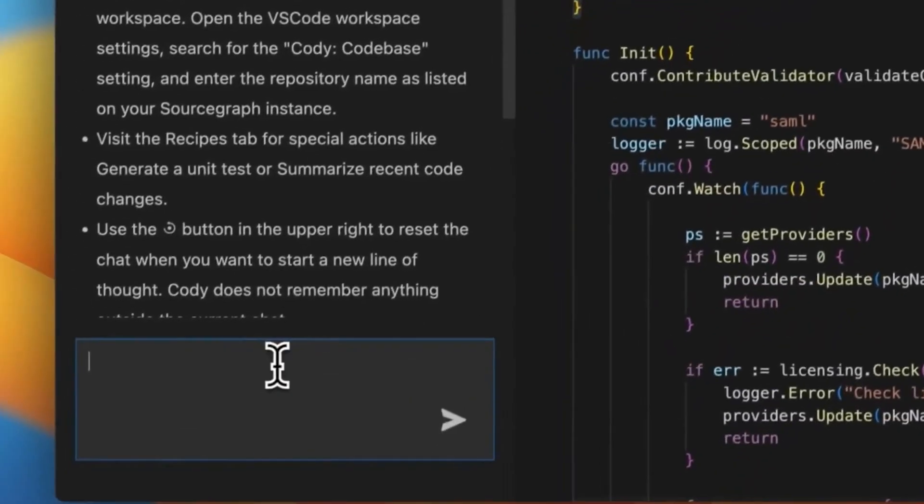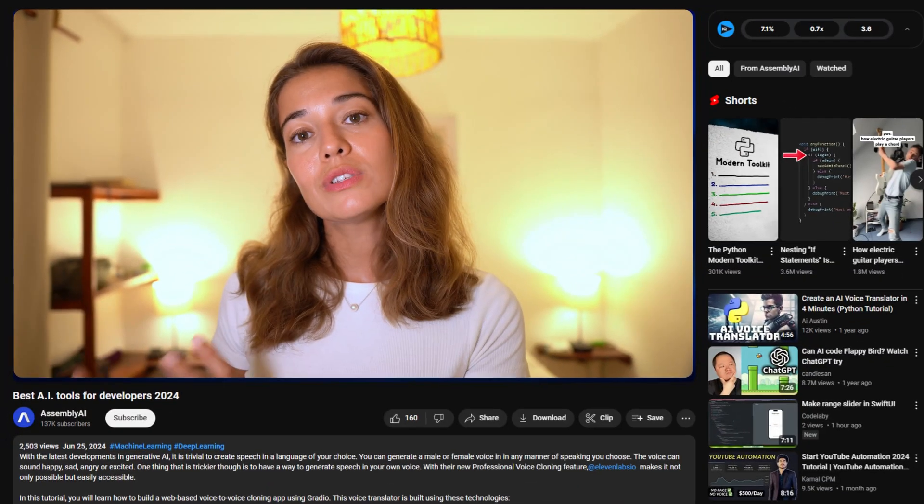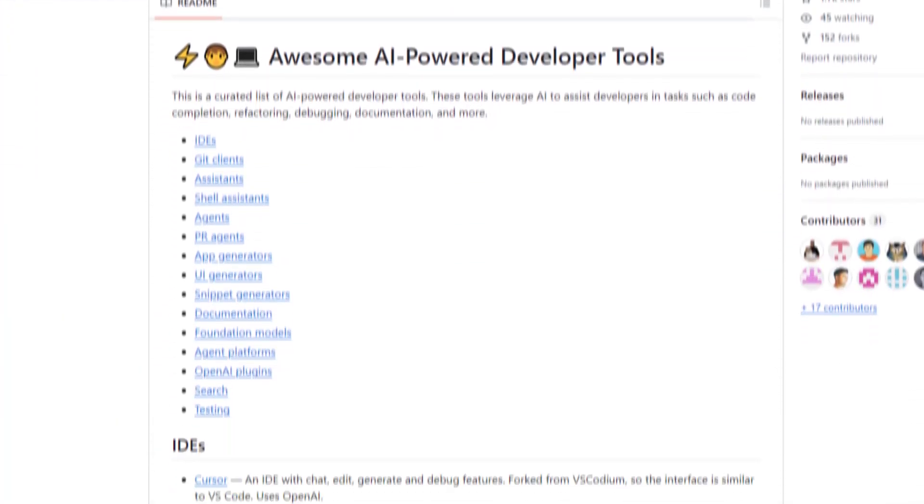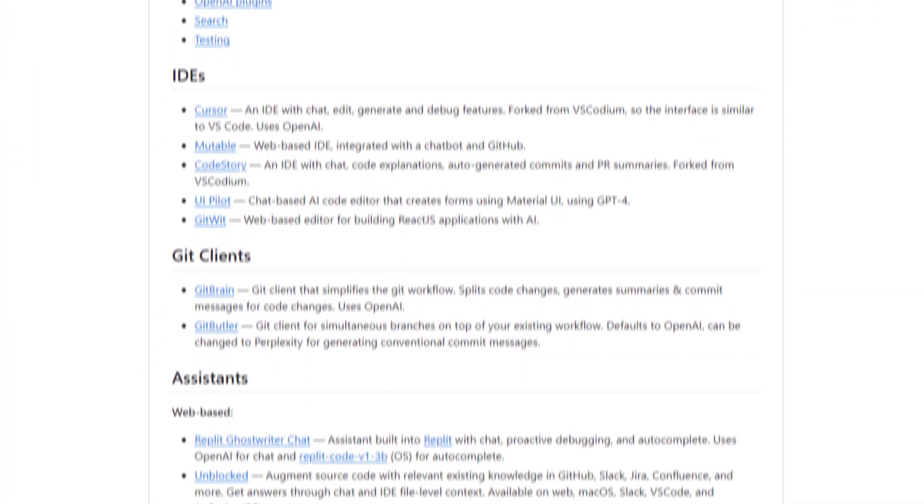And before we wrap up, one important tip: if you want to use any of these tools, make sure you consult with your company and get permission, because some of these tools might generate code that you might not be allowed to use professionally. By the way, before you leave, if you want a comprehensive list of all the publicly accessible AI-powered development tools, you can find a link in the description to a GitHub repository that has the biggest list I've seen on the internet.